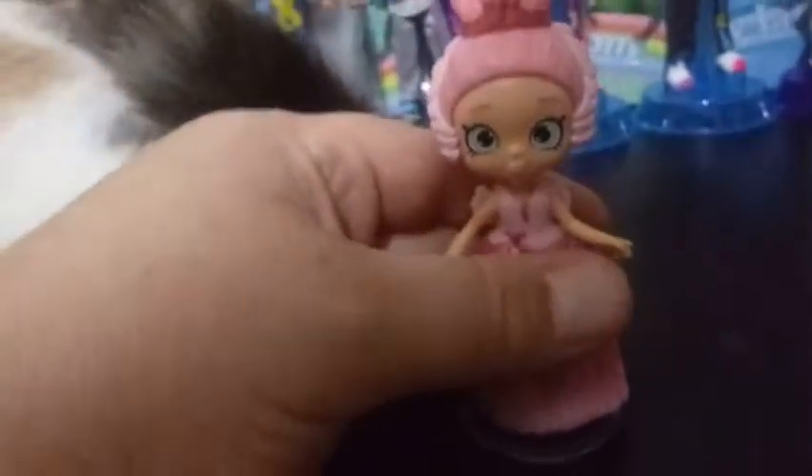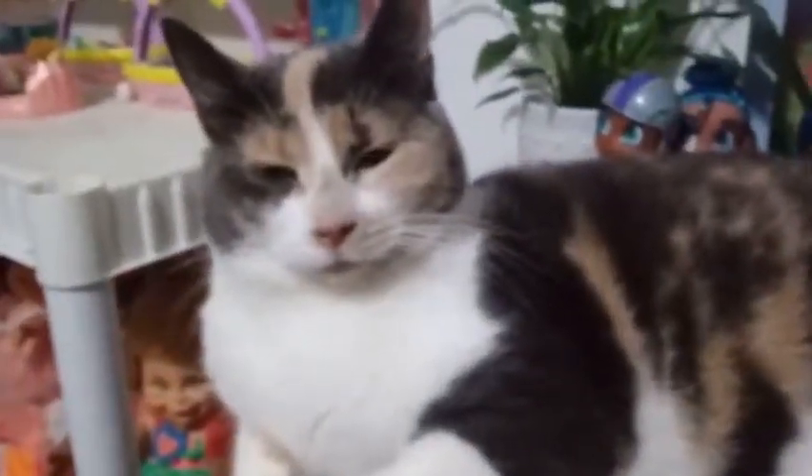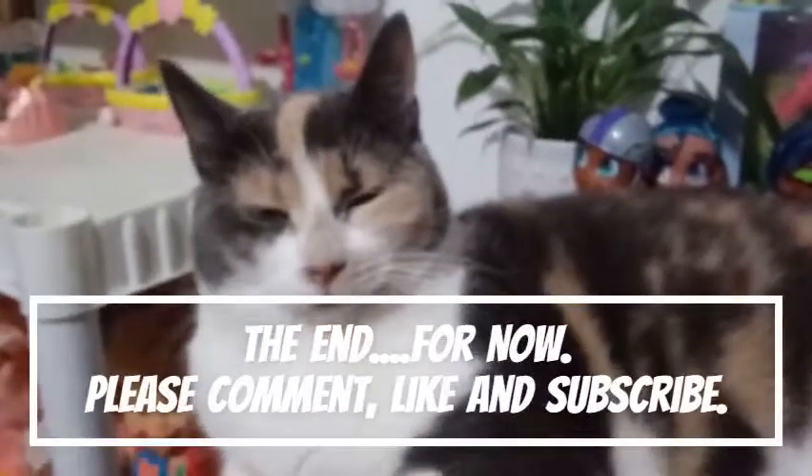That's pretty much all we have for you guys today. If you liked this video, go ahead, give it a thumbs up and subscribe, and me and Blaze will see you in the next one. Say bye, Blaze! Bye, guys!